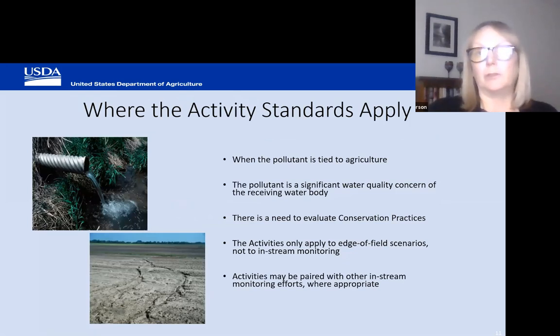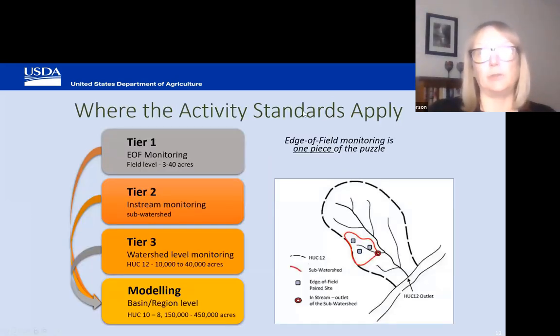The activity standards apply when the pollutant is tied to agriculture, when it's a significant water quality concern in an adjacent or nearby receiving water body, and there is a need to evaluate the conservation practices being applied. NRCS activity standards 201 and 202 only apply to edge-of-field scenarios — we are not authorized to fund in-stream monitoring, although it is ideal to have edge-of-field monitoring linked to in-stream and watershed level monitoring.